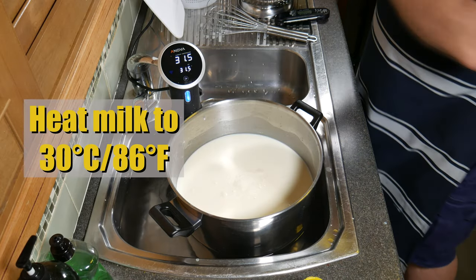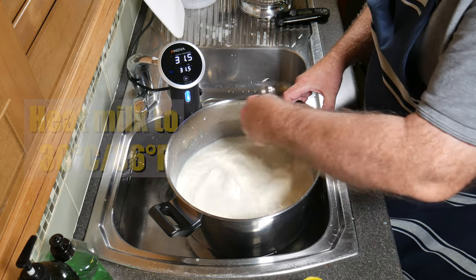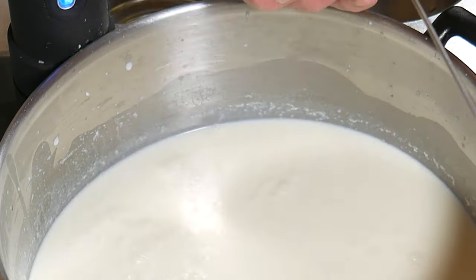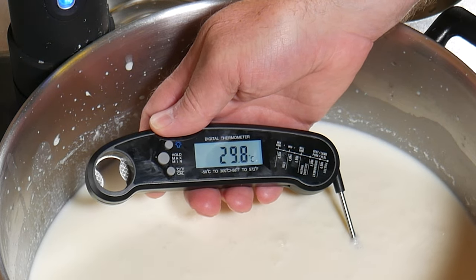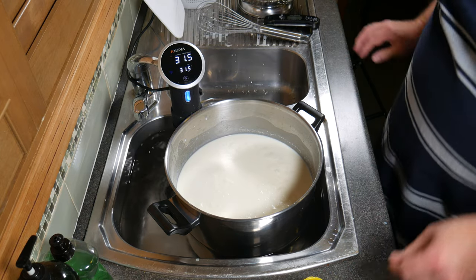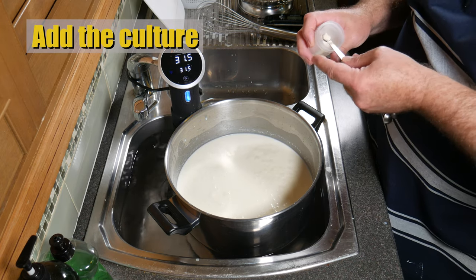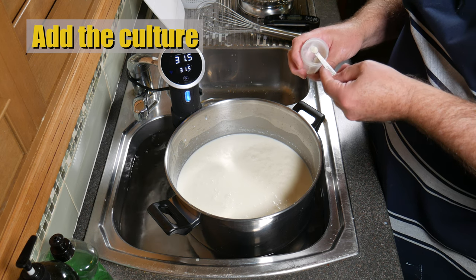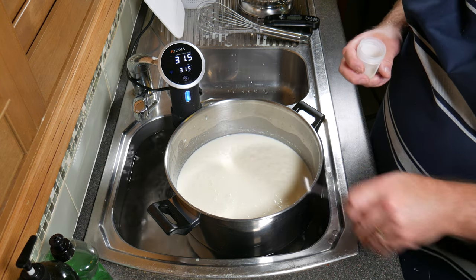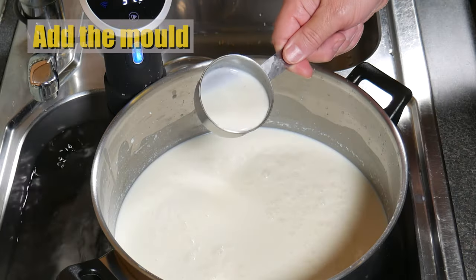We're going to heat the milk to 30 degrees Celsius or 86 degrees Fahrenheit. Give it a stir so the cream incorporates back into the milk, and check the temperature — it's nearly at 30 degrees Celsius, so that's perfect. Now add the culture; I'm using MA4001. I chose this culture because not only is it a fast acidifier, but it's normally used for farmhouse cheddar style cheeses, and I thought it would be a good match for this cheese.